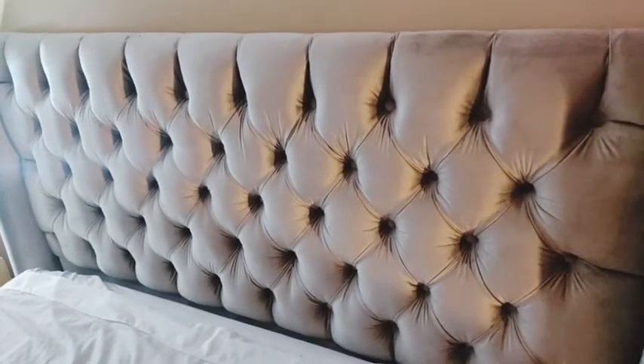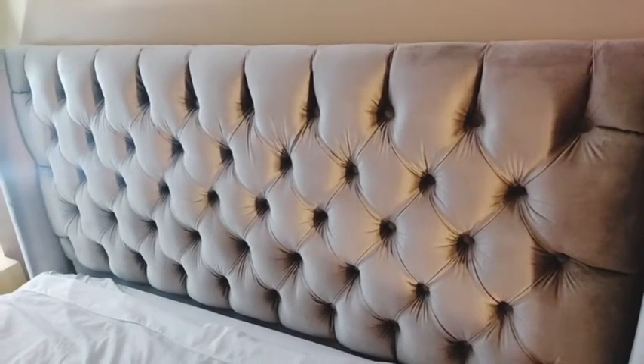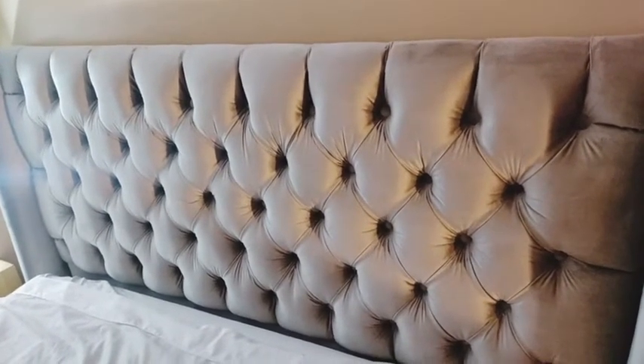It's a really beautiful headboard — you can see how big it is. It's a queen size, so it fits perfectly with my mattress as well.